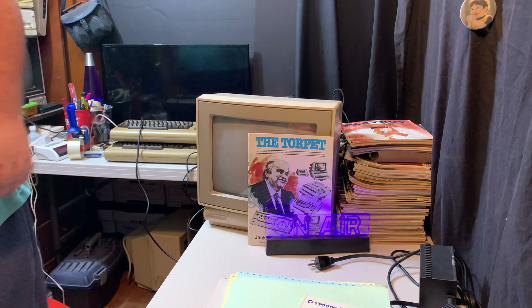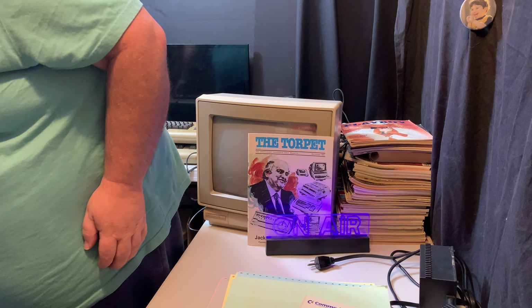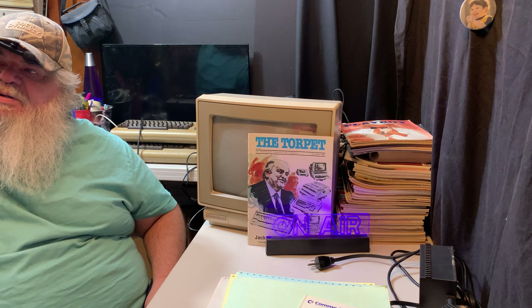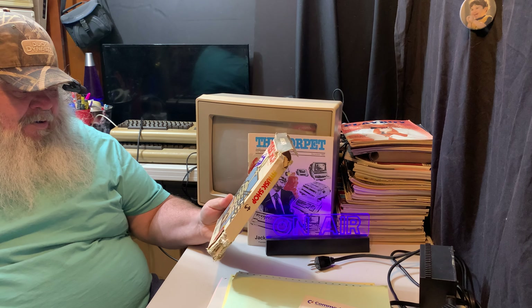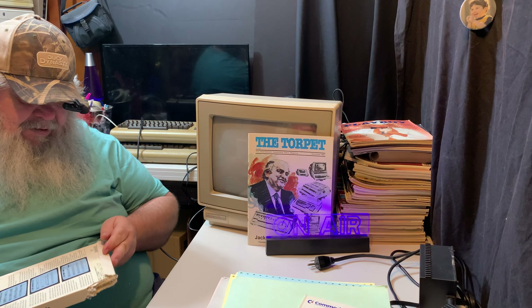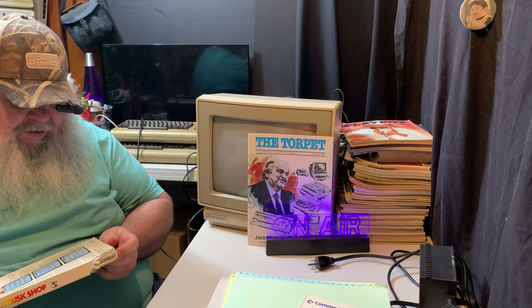Alright, so as I said I did something I'm not sure I should have done. I saw an ad online — I try not to find things, but things happen. Usually somebody beats me to these things. This bunch of stuff is literally rat-chewed. This is the Music Shop for the Commodore 64 — it's been chewed on by something. This has obviously been sitting in a garage for a very long time.